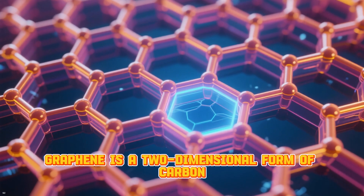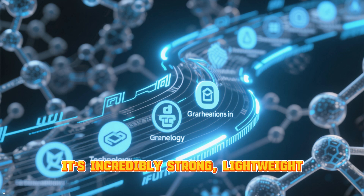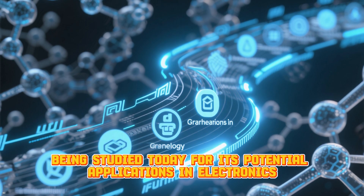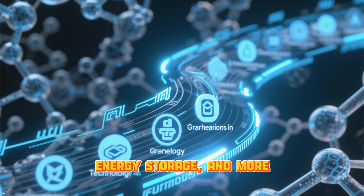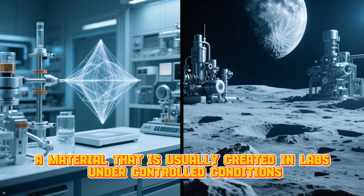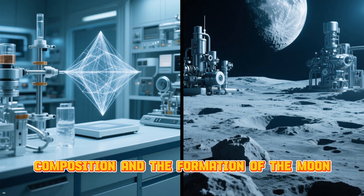Graphene is a two-dimensional form of carbon arranged in a honeycomb lattice that is just one atom thick. It's incredibly strong, lightweight, and an excellent conductor of electricity, making it one of the most valuable materials being studied today for its potential applications in electronics, energy storage, and more. To find graphene — a material that is usually created in labs under controlled conditions — on the Moon's surface challenges much of what we knew about lunar composition and the formation of the Moon.